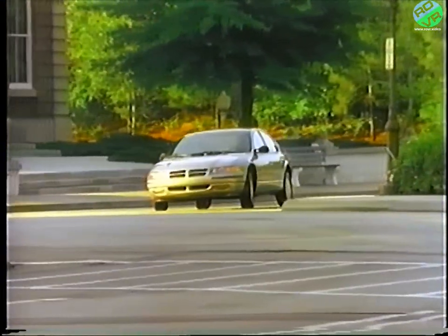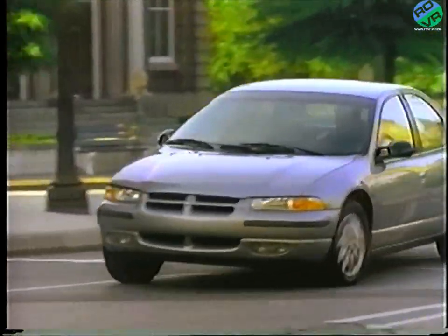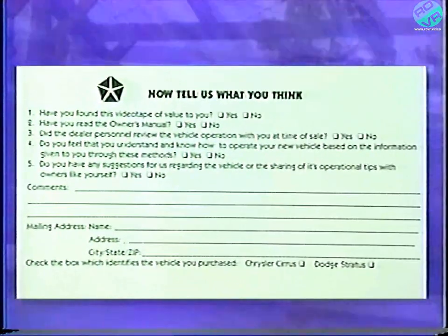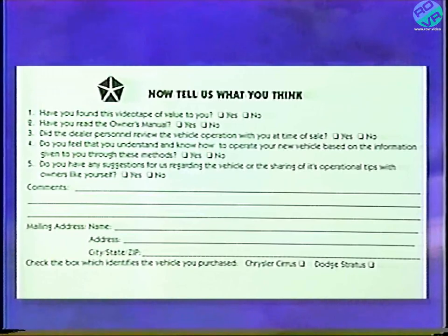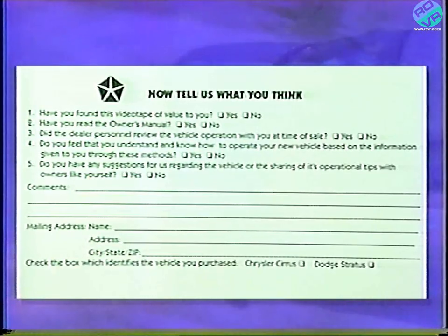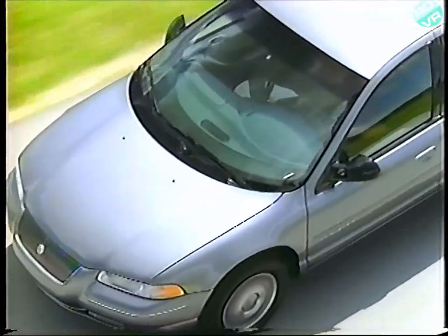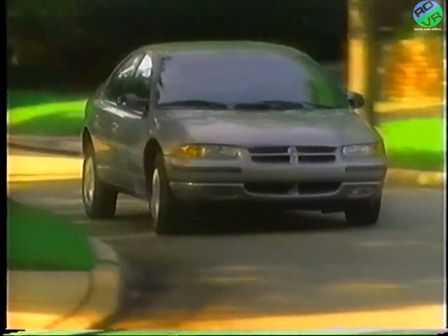Now that you've learned more about the outstanding features of your new car, you're probably anxious to take it out for a spin. Just one more thing before you leave — enclosed with this video is a response card containing five questions. Please take a few minutes to fill it out so that we can continue to serve you with the same level of excellence down the road. Once again, congratulations on owning your brand new Chrysler Cirrus or Dodge Stratus. And remember, be sure to always buckle up.